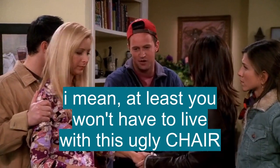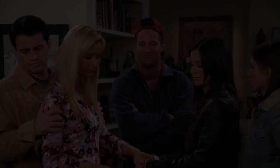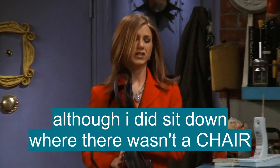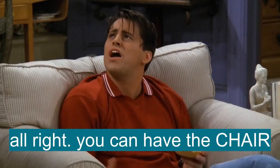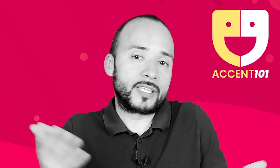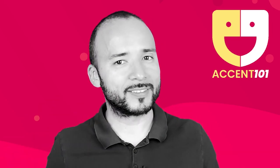At least you won't have to live with this ugly chair. Yeah, I thought I broke Joey's chair. Oh, God. You totally messed with the back support on my chair. Although I did sit down where there wasn't a chair. All right, you can have the chair. Take the test at accent101.com to find out si sabes inglés o hablas inglés.